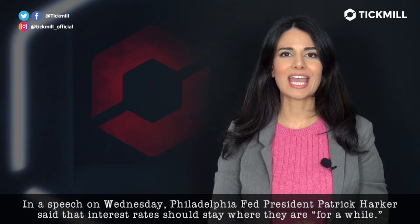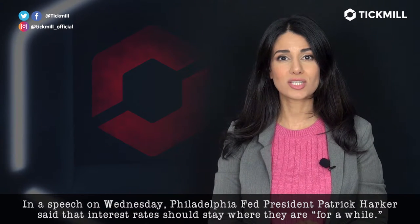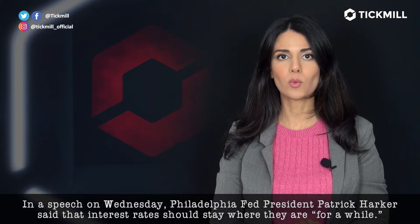In a speech on Wednesday, Philadelphia's Fed President Patrick Harker said that interest rates should stay where they are for a while. Meanwhile,